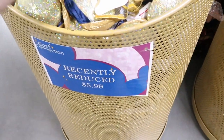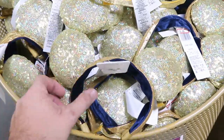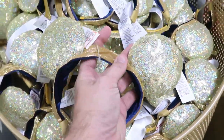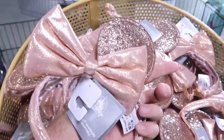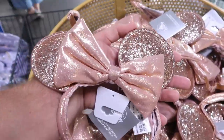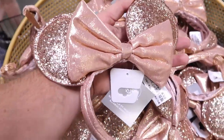The ears near the checkout say 'recently reduced.' These look like 50th anniversary celebration ears with a chin strap — $5.99 from $35. And for $5.99 as well they have the rose gold ears with a ginormous bow. I don't remember seeing a big rose gold one with ears before — these might be new.